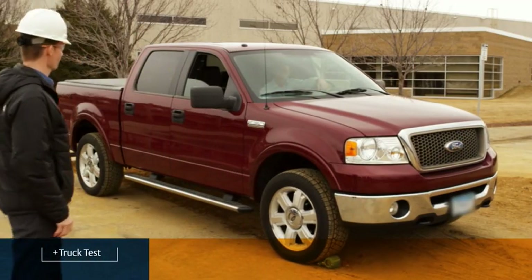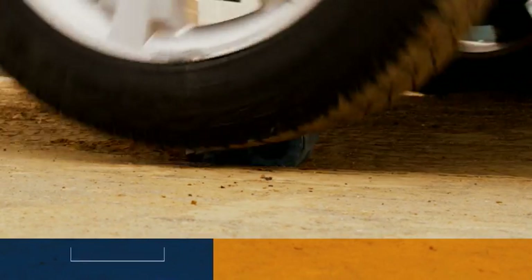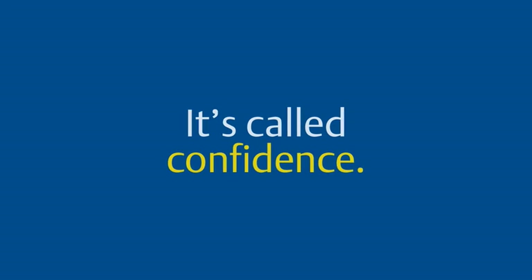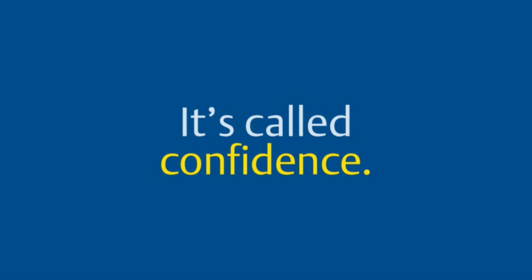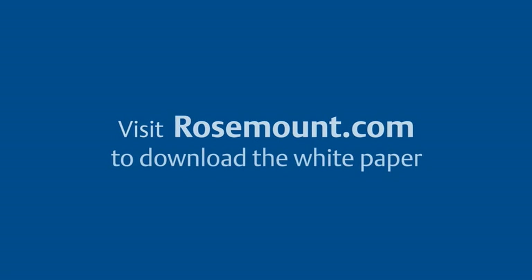In every test, our transmitter continued to work reliably with no damage to the polymer enclosure. That feeling you're getting? It's called confidence. Confidence that your most critical instrumentation is protected. Still think you know polymer? The results speak for themselves.